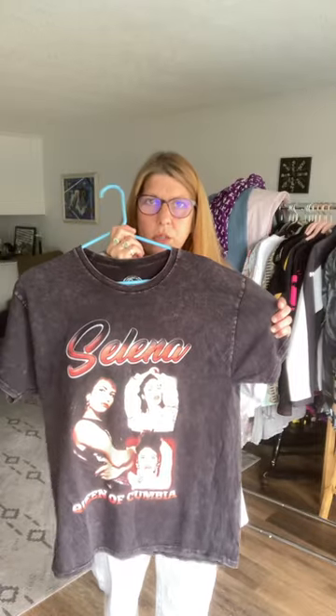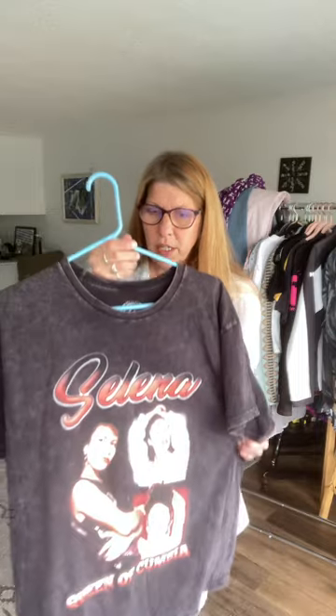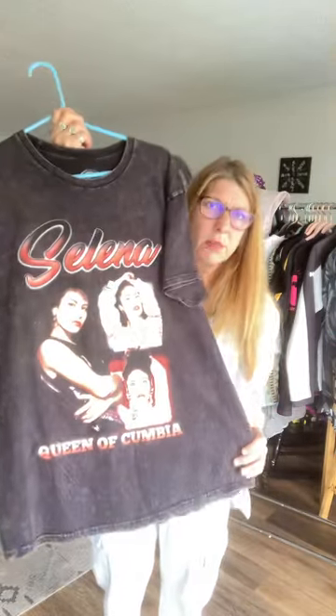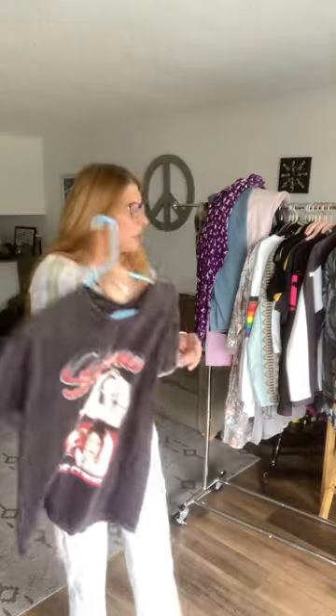I love Selena — I don't know who doesn't. She was an amazing person. I watched her movie probably 20 times. I don't know what this shirt is worth or care — I just wanted it because Selena is just amazing. I feel bad for what happened to her. So anybody that likes Selena, this will be listed soon. It smells really good too.